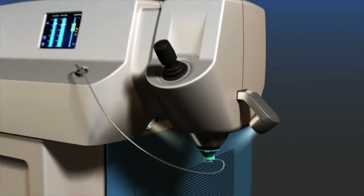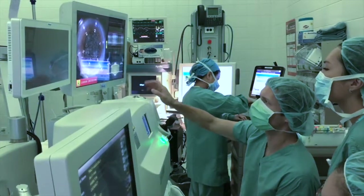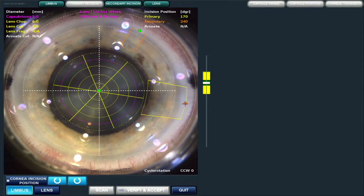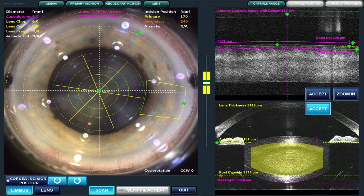The procedure is done with the laser prior to the removal of the cataract under the operating microscope. The software allows for precise positioning of incisions. Real-time imaging of the structures of the eye that we're going to work on is carried out right there.